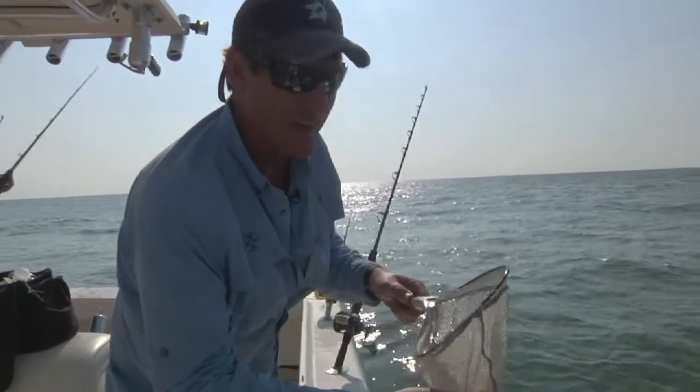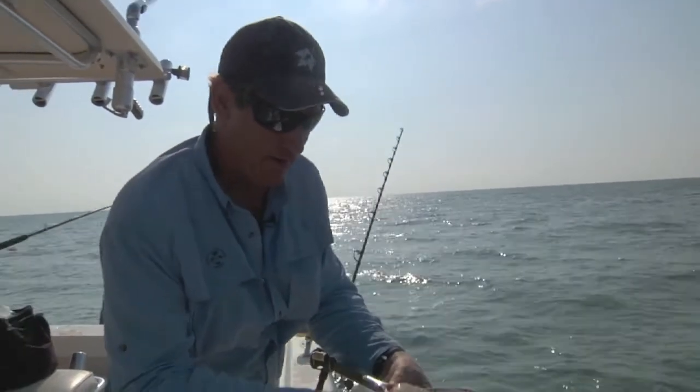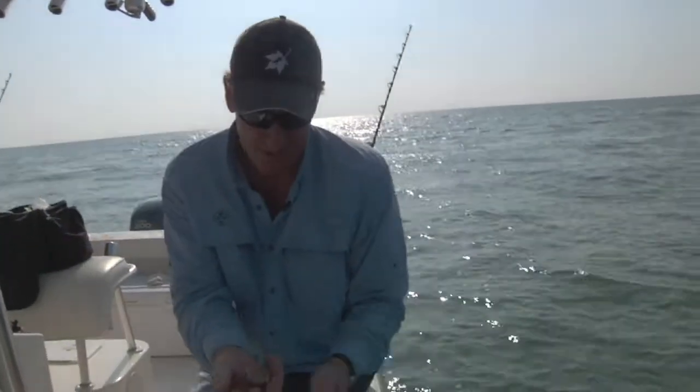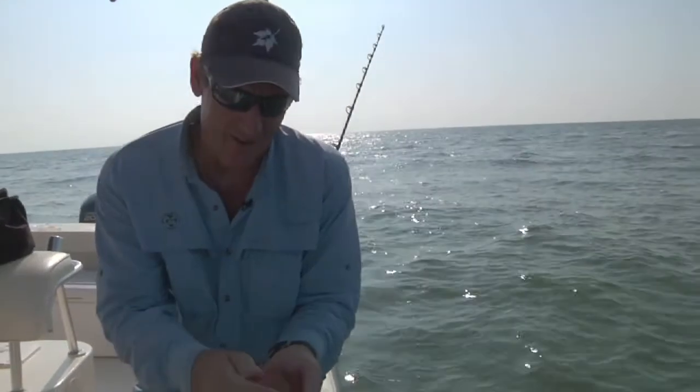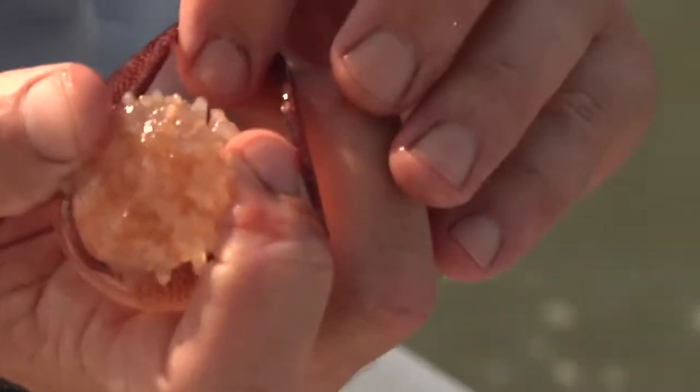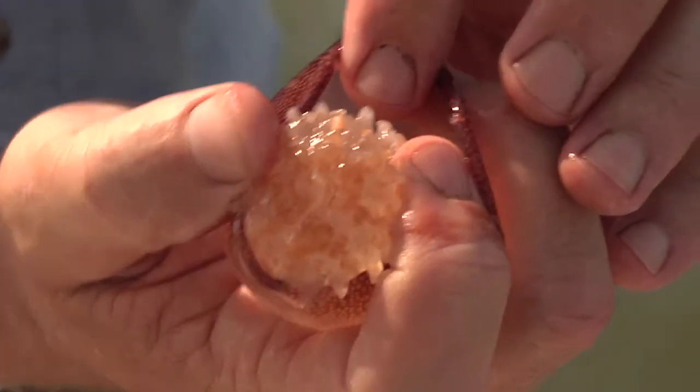While we're out here waiting for a bite, we can look at a couple of the other things that live out here. This is a really neat little beast. It's called Stomolophus meleagris, or a cannonball jellyfish. You can see it looks like a little cannonball. These things don't sting — it doesn't hurt at all to handle them. And they get quite big, they get as big as a cannonball.